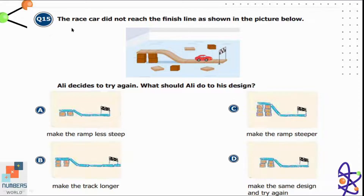Question fifteen: a race car did not reach the finish line as shown in the picture. Ali decides to try again — what should he do to his design? He wants the car to reach the finish line. He can make the ramp steeper so that the car will reach the finish line. Option C is the correct option.